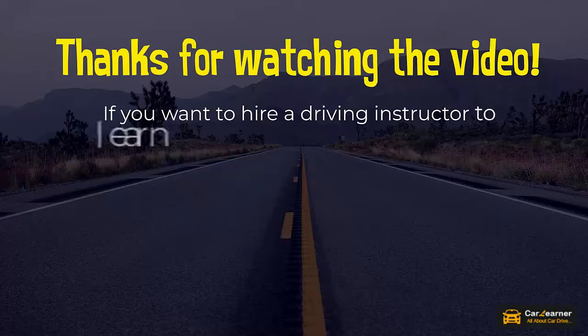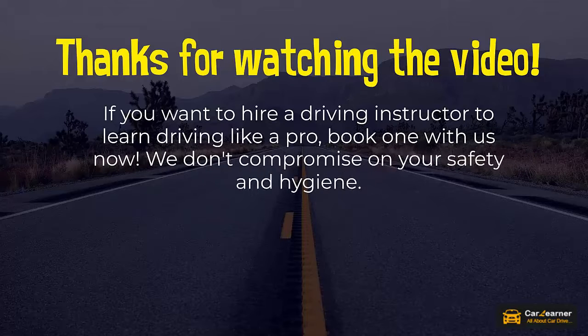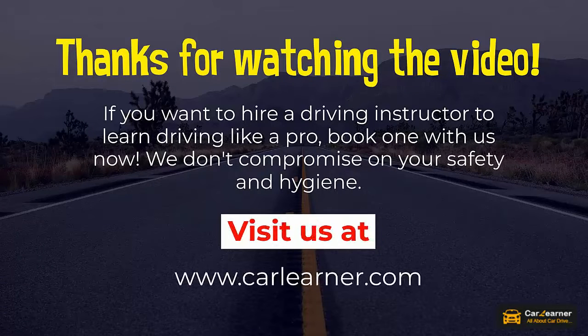If you want to hire a driving instructor to learn driving like a pro, book one with us now. We don't compromise on your safety and hygiene. Visit us at www.carlerner.com.